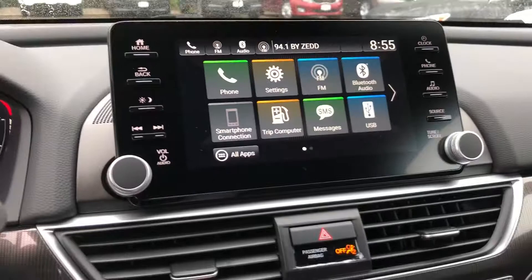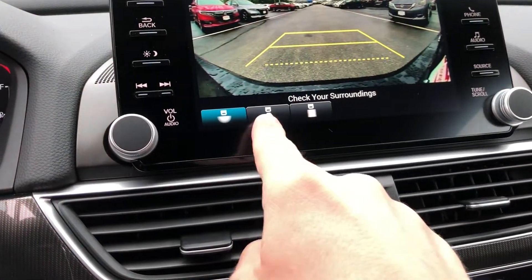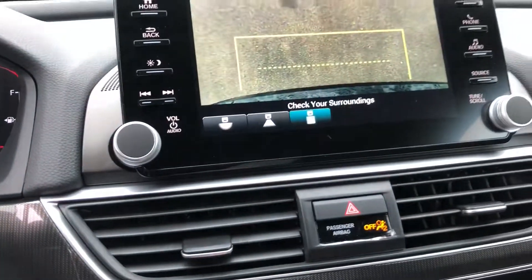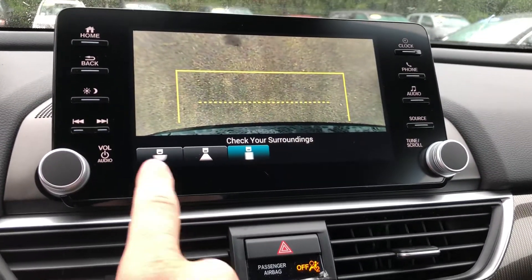You also have a backup camera with three views — a wide view, a narrow view, and a straight-down view. So if you're backing up to a garage wall or something, you'll be able to really tell how close you are.